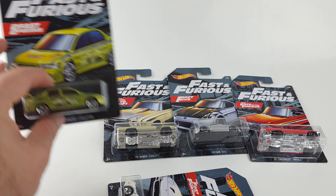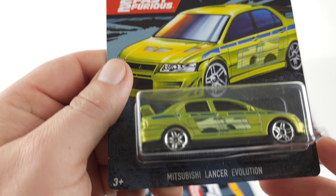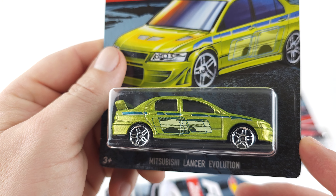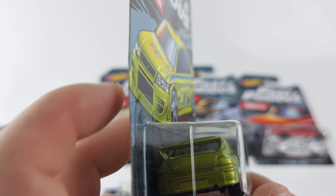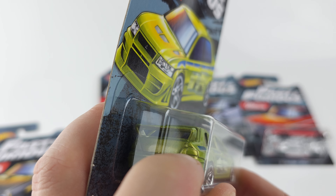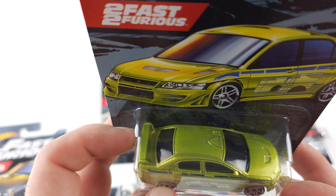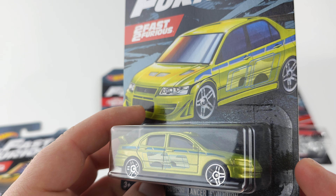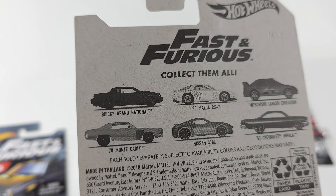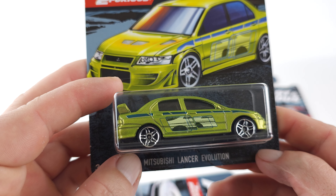Number three of six — this is from Too Fast Too Furious, this is the Lancer Evo. I feel like they should have or could have painted at least the tail lights or something on it so it looks a little better. I've definitely seen better castings, but nonetheless, there's your Evo.